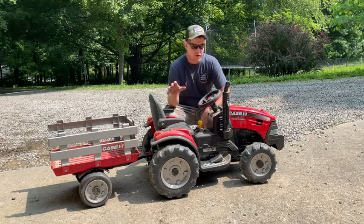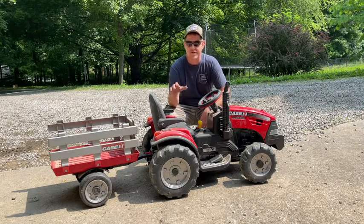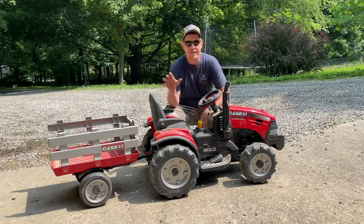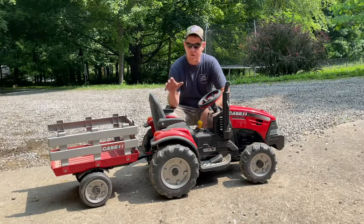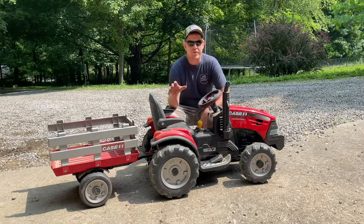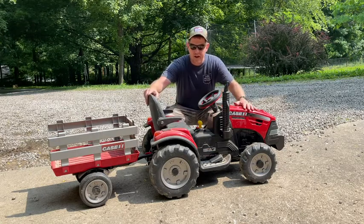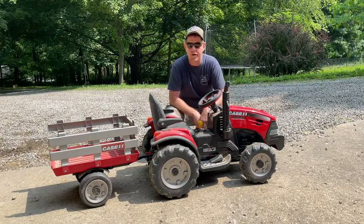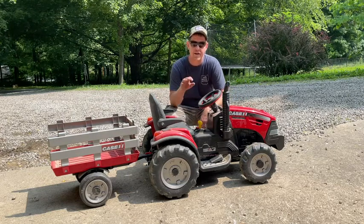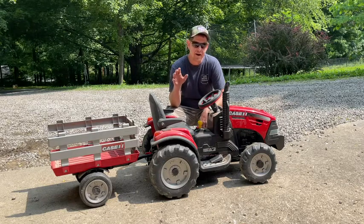When we bought this property about six years ago, I had a nice red Polaris side by side. I bought my daughter, who was seven at the time, a side by side. My son was probably two and a half or three, so at Christmas time we got him this — the Case International Harvester Magnum battery operated tractor. I gotta tell you, it's been a hit. He's now nine and he's still trying to get on this thing and ride it.